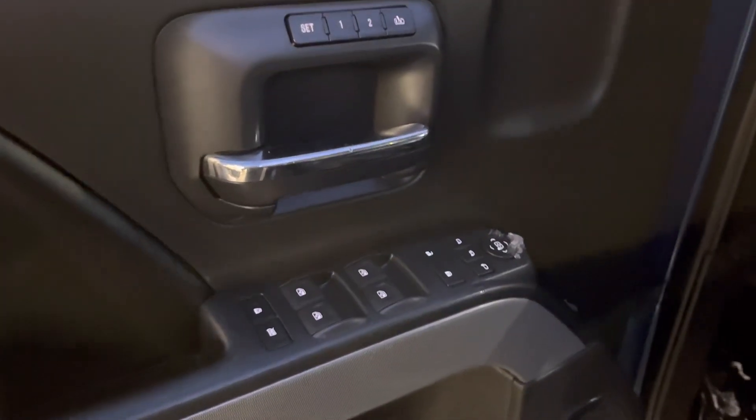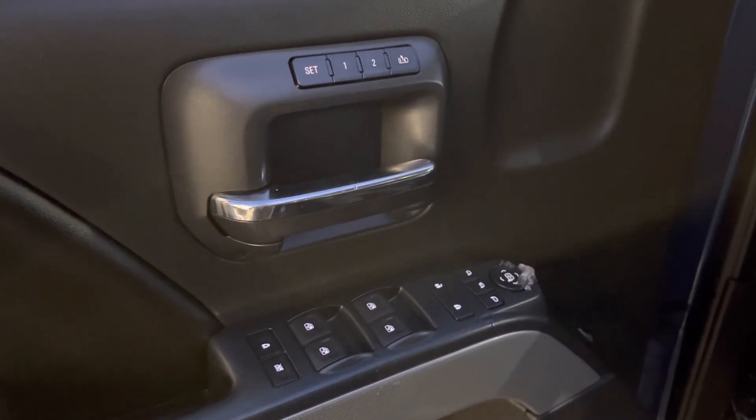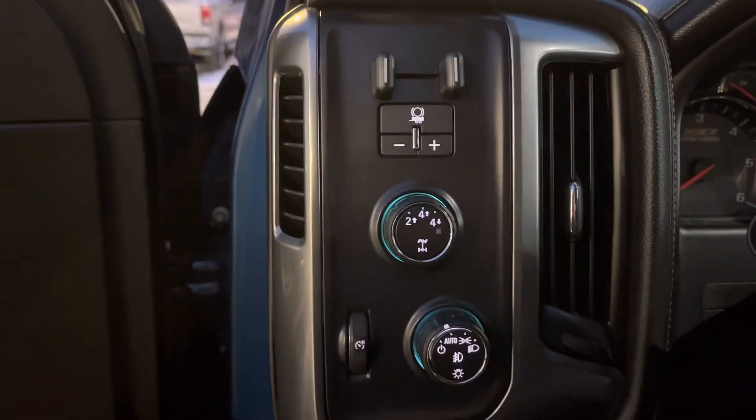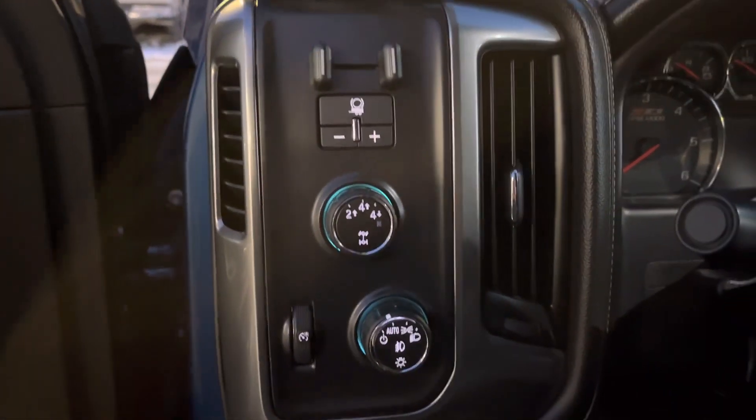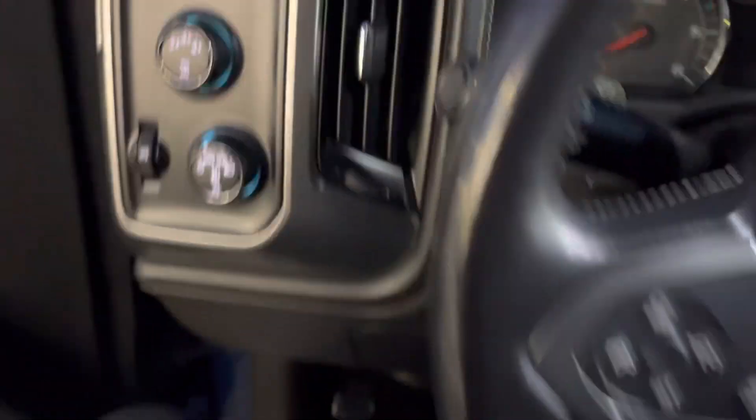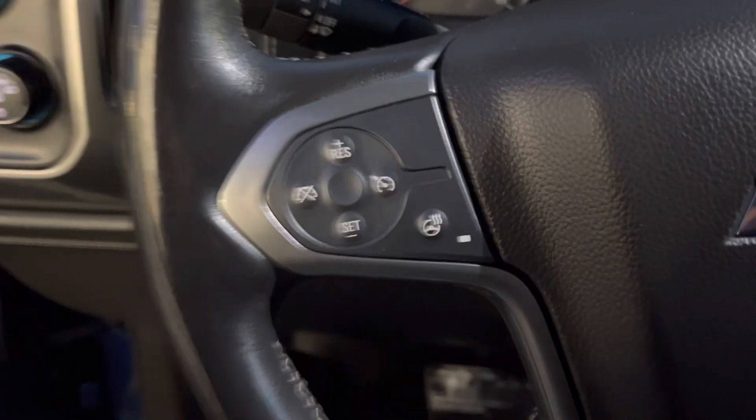You've got powered windows, powered locks, powered mirrors, memory seats, power driver seat with lumbar. As you can see the leather has been very well kept. There's your four-wheel drive controls, your trailer brake controls, all your light switches, interior illumination, cruise control settings, leather-wrapped heated steering wheel.